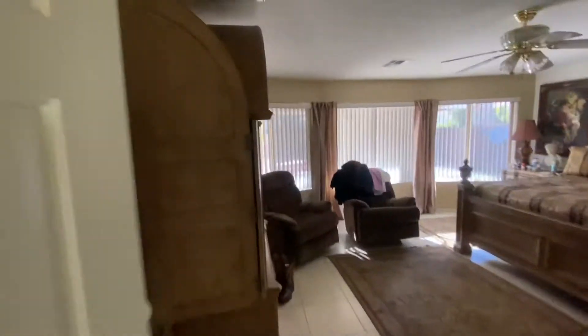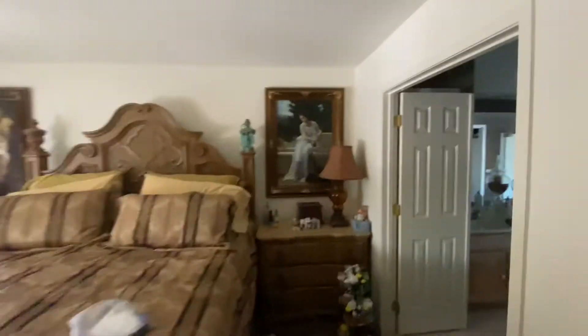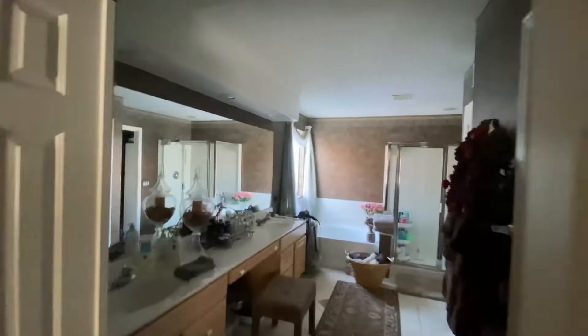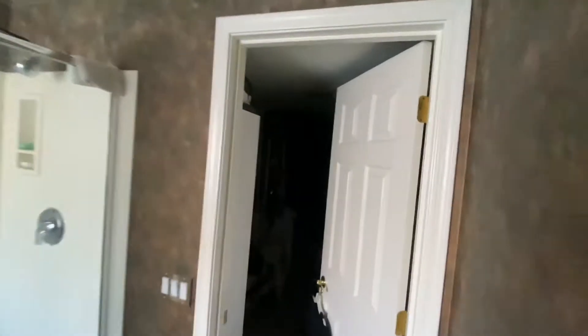Master bedroom. Big bay window — isn't it pretty in here? Ceiling fans in every single room, including bedrooms. Big double vanity, his-and-hers closets, water closet room, hers closet — big double. Everything. Nothing needs to be done; everything is perfect.